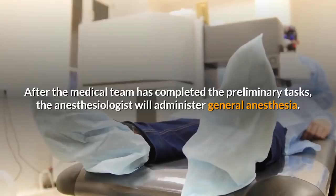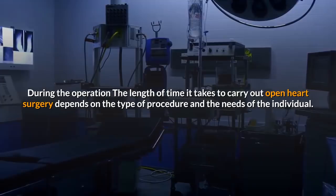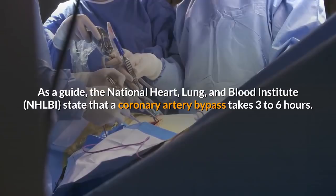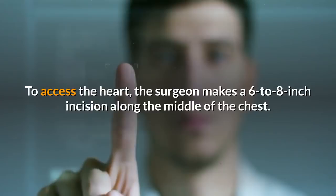The length of time it takes to carry out open heart surgery depends on the type of procedure and the needs of the individual. As a guide, the National Heart, Lung, and Blood Institute states that a coronary artery bypass takes 3 to 6 hours. To access the heart, the surgeon makes a 6 to 8 inch incision along the middle of the chest, and the cut will go through the breastbone.